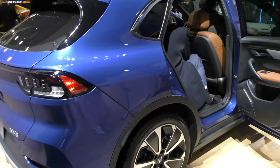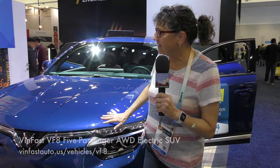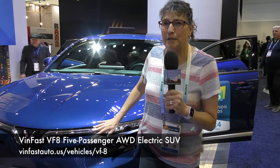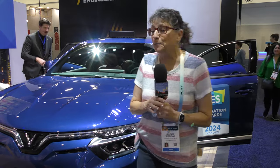It came out in March of 2023. This comes in two trims: the Eco and the Plus. The Plus is the fully loaded version, and it starts at a price point of $46,000 on the Eco, and the Plus is $51,800. This is a vehicle available today — all electric, so it's our kind of car.